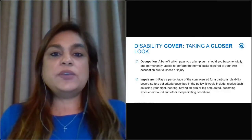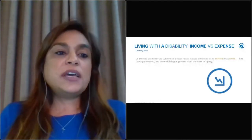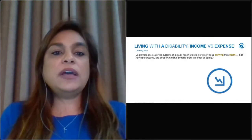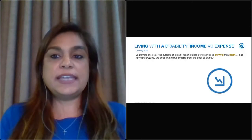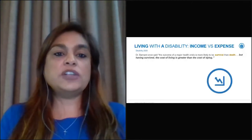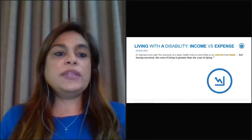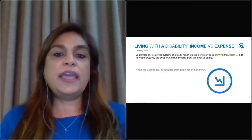Looking at living with a disability — income versus expense — I'd like to start with a quote by Dr. Marius Barnard, who once said: 'The outcome of a major health crisis is more likely to be survival than death, but having survived, the cost of living is greater than the cost of dying.' Living with a disability requires a great deal of support, both physically and financially.